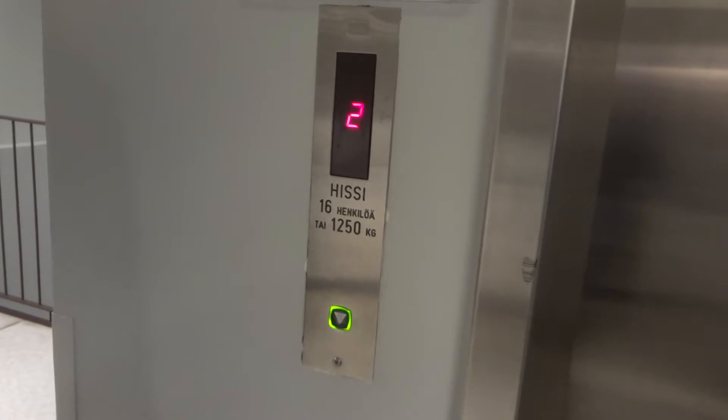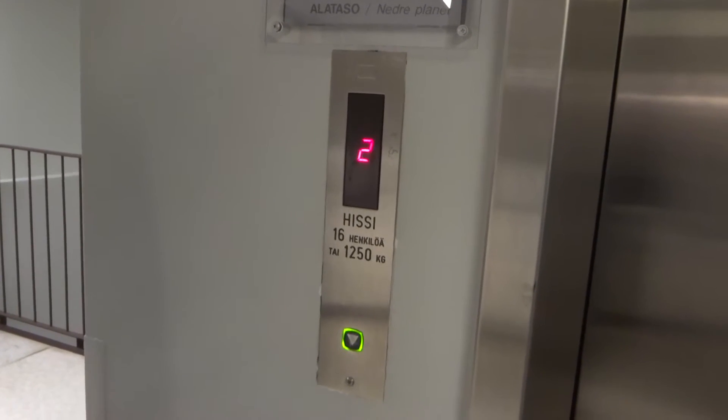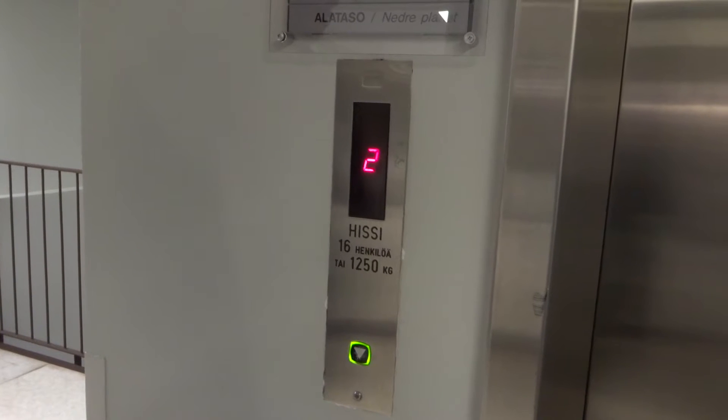Unfortunately, it goes to some basement floors, so they are inaccessible for the public. Only one floor lower and then this floor are accessible. But you can ride it.